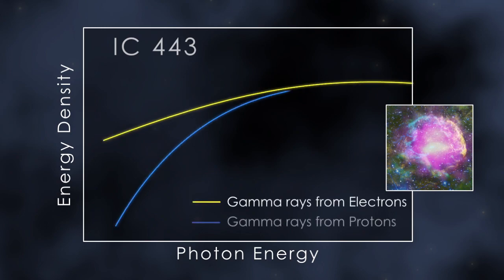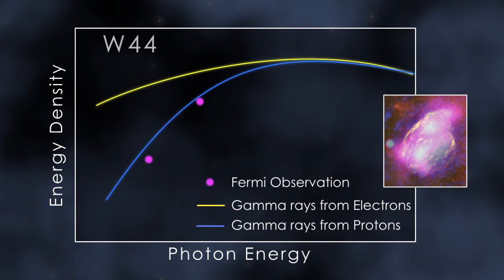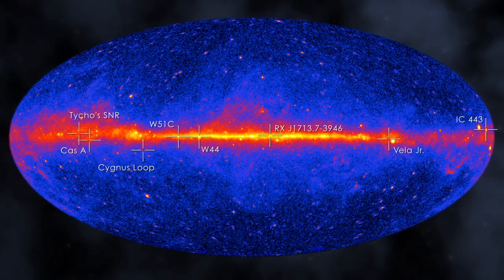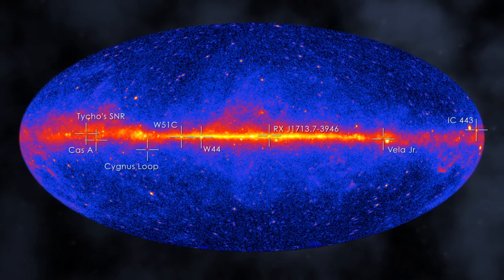Only with sensitive measurements at lower gamma ray energies can scientists determine which process is responsible. Now, Fermi observations have done just that. They conclusively show these supernova remnants are accelerating protons. When they strike protons in nearby molecular clouds, they produce pions, and ultimately the gamma ray emission Fermi sees. NASA's Fermi has detected gamma rays from many more supernova remnants, but the jury is still out on whether accelerated protons are always responsible, and what their maximum energies may be.